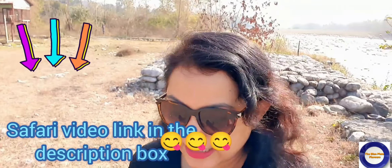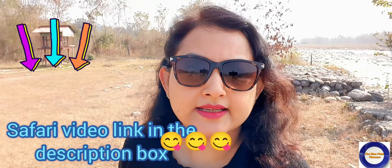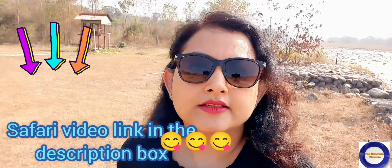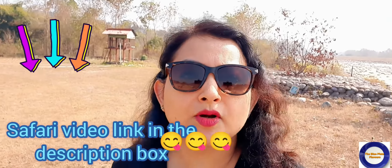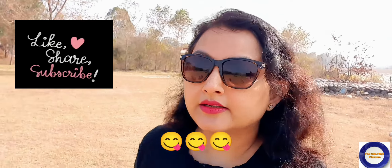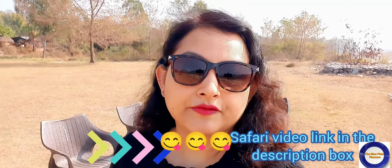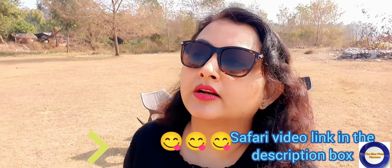If you have planned a trip to Jim Corbett, you can consider Tiger Camp Resort. As you have seen in my video, it is a very well-maintained property — the rooms are hygienically maintained, there is a lot of greenery, and the riverfront is very beautiful. I am going for a Jungle Safari and I booked it from their safari desk, so you don't need to go anywhere else.